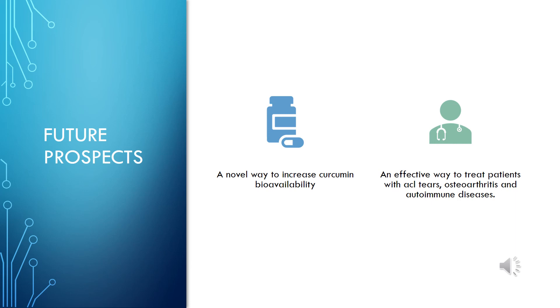Medicinal properties have been utilized to solve medical ailments for generations and remain an essential key to uncovering potential bioactive molecules that can serve as possible drugs in future drug discovery. If this research proves effective, it will create a novel way to increase curcumin's bioavailability and prevent it from being rapidly metabolized in the body so it can have a longer, more sustained effect. It will also show an effective way to treat patients with ACL tears, osteoarthritis and autoimmune disease who frequently suffer from high levels of inflammation, early onset arthritis, poor bone growth and pain.